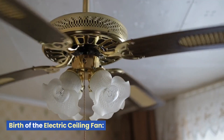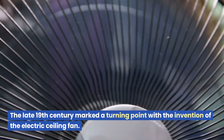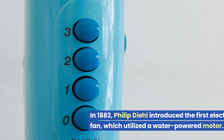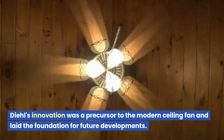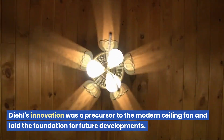Birth of the Electric Ceiling Fan: The late 19th century marked a turning point with the invention of the electric ceiling fan. In 1882, Philip Diehl introduced the first electrically-powered ceiling fan, which utilized a water-powered motor. Diehl's innovation was a precursor to the modern ceiling fan and laid the foundation for future developments.